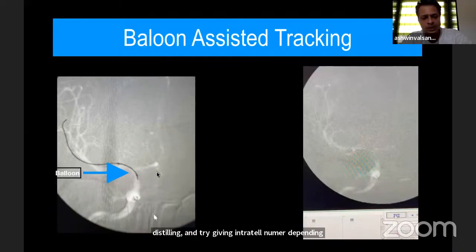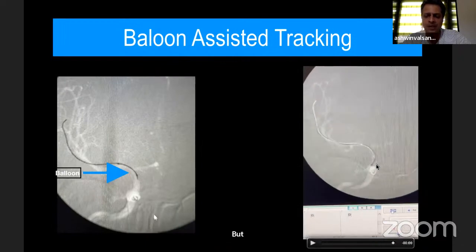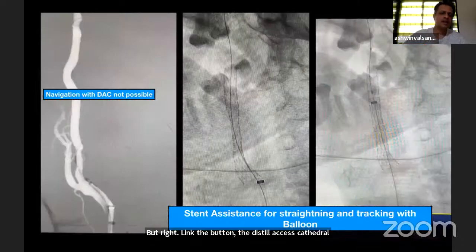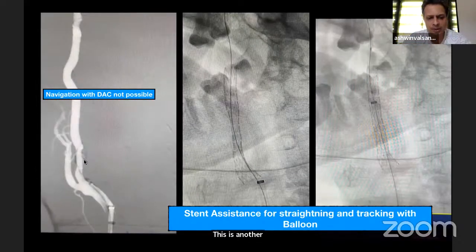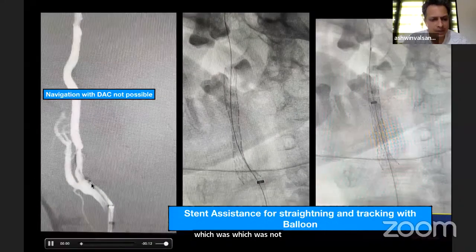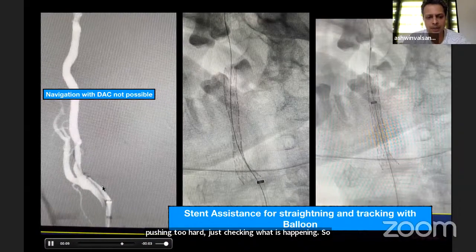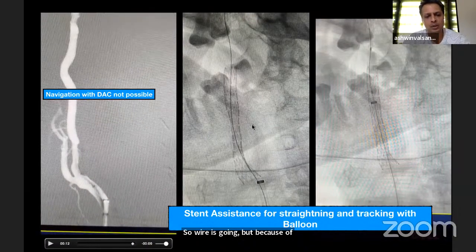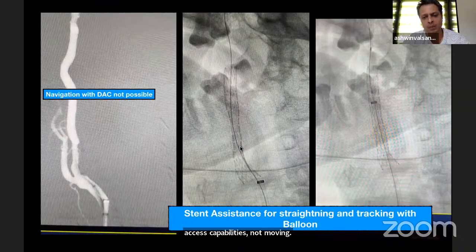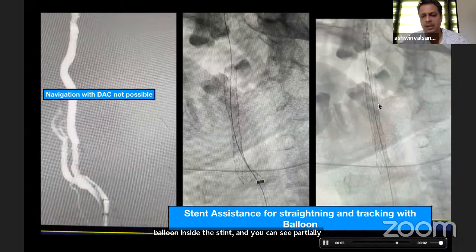Here is an example where the Navion was not crossing the ophthalmic bend. I kept the balloon distally, and while pulling the balloon slightly back, the distal access catheter just tracked up. In another case with a tandem lesion, a calcified plaque was blocking the Navion, so I had to put a carotid stent first and then put a balloon inside that stent. With partial inflation and the Ballast sheet tracking into the stent, it advanced up past the bend.